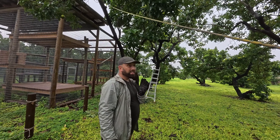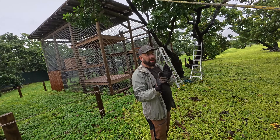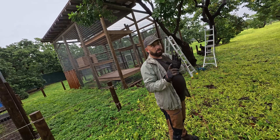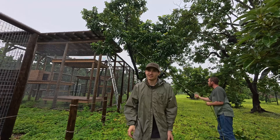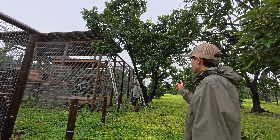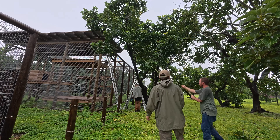Pull as hard as you can, but only when I tell you, not before. The plan is Mike's going to cut the branch and we're going to pull as hard as we can.